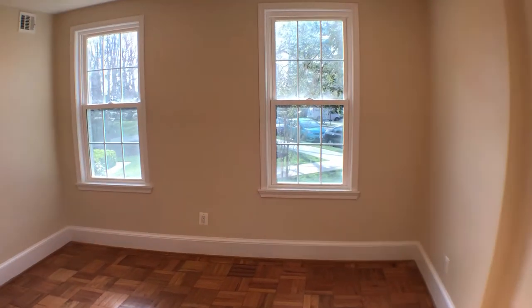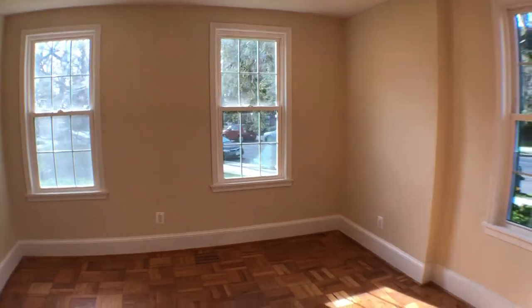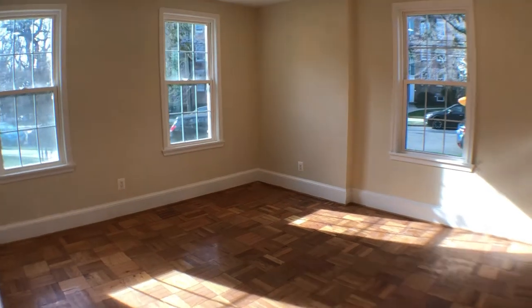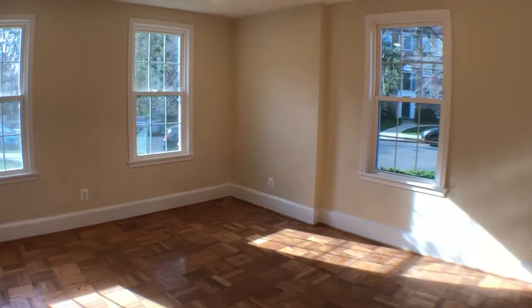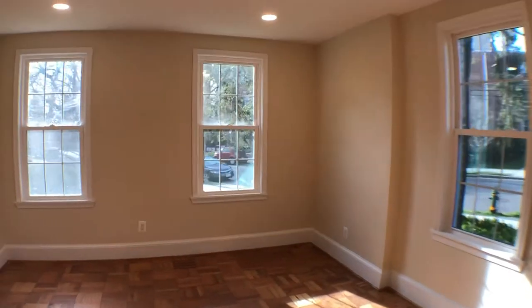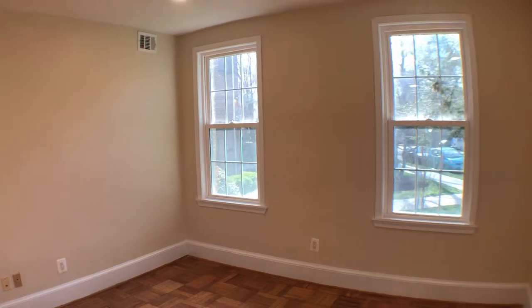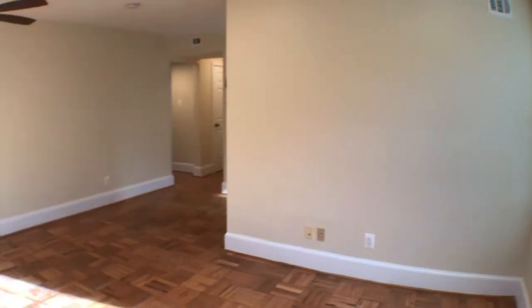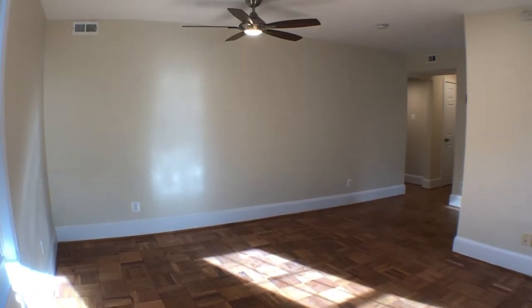Where we're looking right now is the living room area. It faces due east, so beautiful morning sunlight — I'm here around 9:15 a.m. and the room is sun-filled. As you can tell, original parquet floors and beaming sunlight throughout. Brand new ceiling fan light fixture with great light coming in.